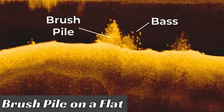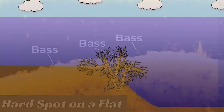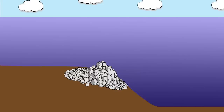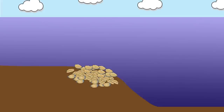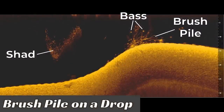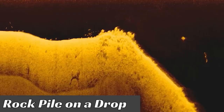My two favorite types of offshore cover are brush piles and hard spots. Brush piles are basically trees that have been dropped out in the middle of the lake by other anglers. Hard spots are areas of harder bottom, whether that's a rock pile or a shell bed that's surrounded by softer bottom. Both types of cover attract bait fish and as a result bass, and are great places to fish offshore. But I've learned over the years that brush pile fishing and rock pile fishing do not yield the same result, both in quality and number of bass that you catch.